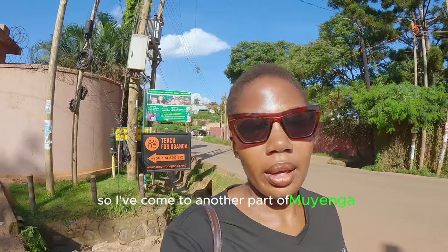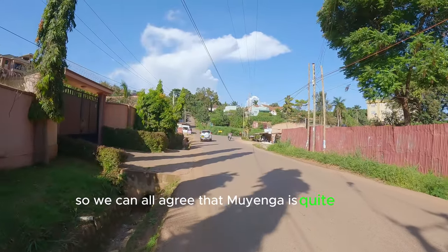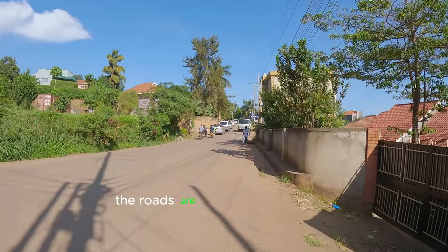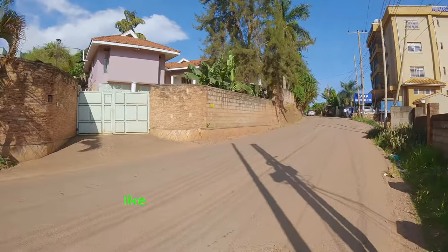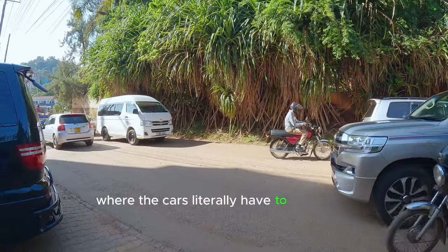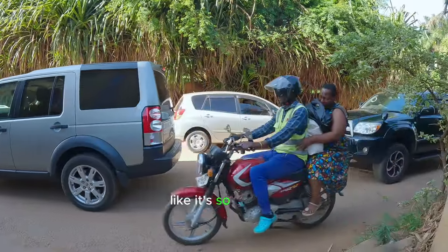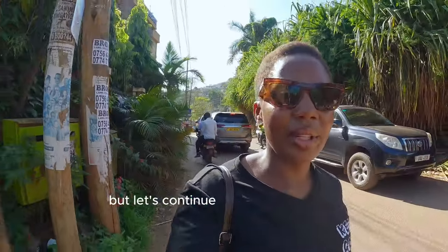I've come to another part of Muyenga — the residential neighborhood. We can all agree that Muyenga is quite green, and it's also not dusty at all, unlike other neighborhoods in Kampala. The roads on this side aren't wide either — they're quite narrow, just like any other roads in Kampala. There's even a point where someone's fence is right in the road where cars are passing, so cars have to stop and wait for the other one to pass — it's so narrow. One has to be very careful.